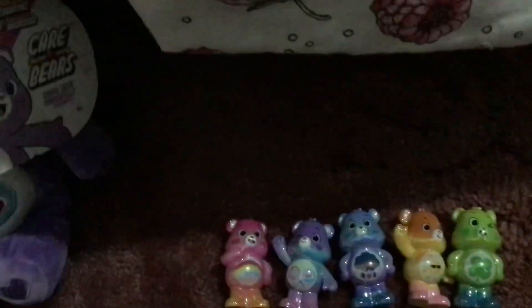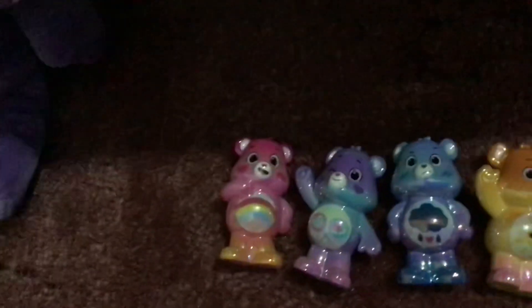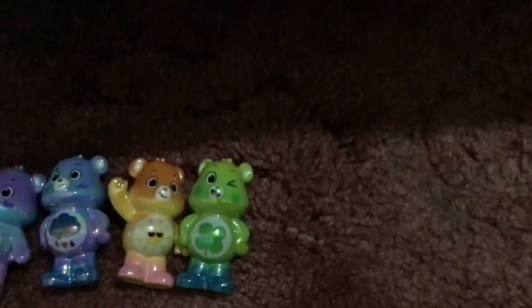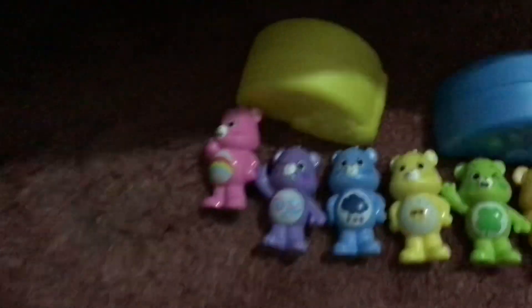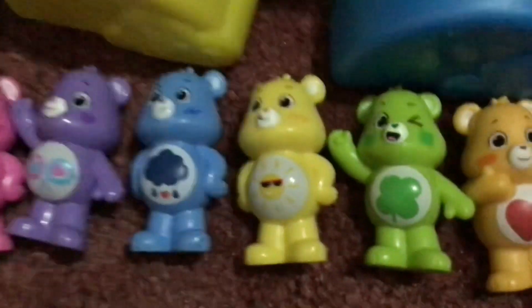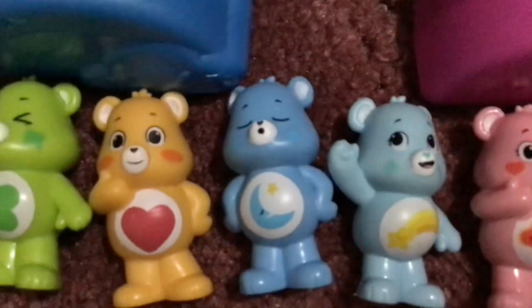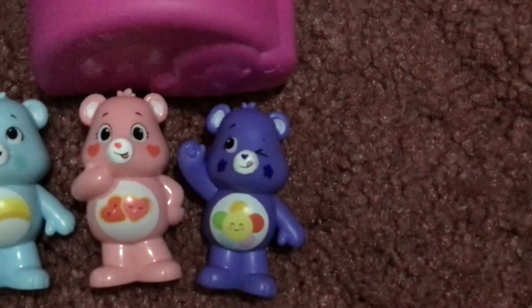Now we're on to figurines. Here are the glittery figures that came with the Collector's Set: Cheer Bear, Share Bear, Grumpy Bear, Fun Shine Bear, and Good Luck Bear. And then here is Series 1 of the Collector's figures: Cheer Bear, Share Bear, Grumpy Bear, Fun Shine Bear, Good Luck Bear, Tender Heart Bear, and Harmony Bear.